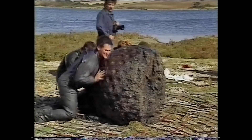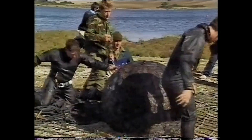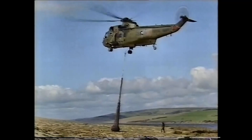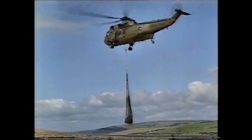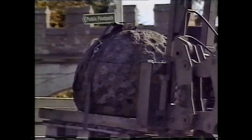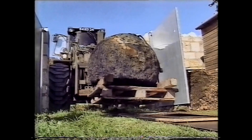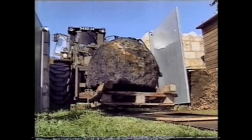Bob probably never dreamt he'd get this close to the invention which changed the course of the Second World War. Fifty years of erosion on the seabed has taken its toll — a third of the bomb has disintegrated — but everyone was delighted with the success of the operation. It was never certain they would be able to get it up or in one piece, but to see it coming up like that was tremendous. The bomb will now have pride of place at the Portland Museum, where experts plan to restore it. The one thing historians don't want it to do now is to bounce.